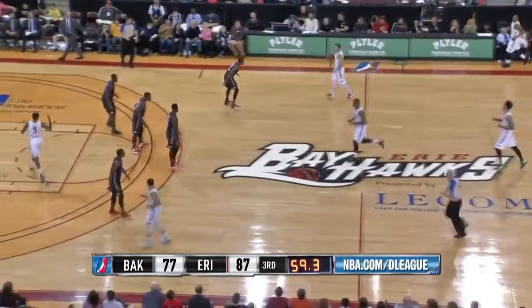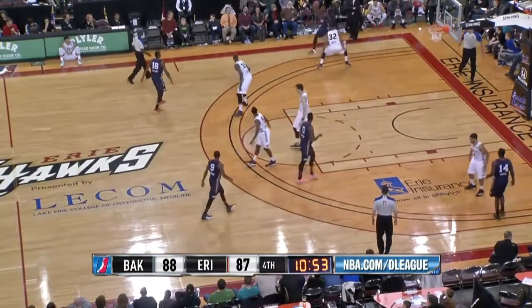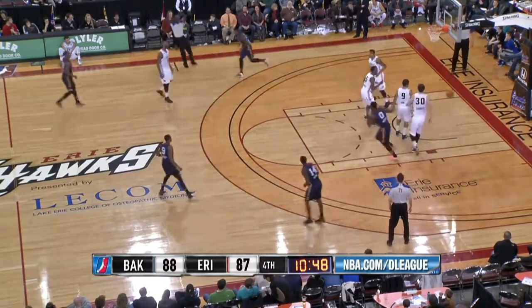It's 87-79, Bayou lead as we cross the one-minute mark of the third quarter. On the left wing, Prather sends it up top to Millsap. He'll try a three over Bats and he hits it.